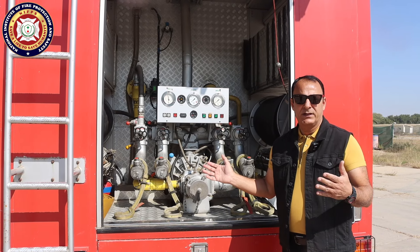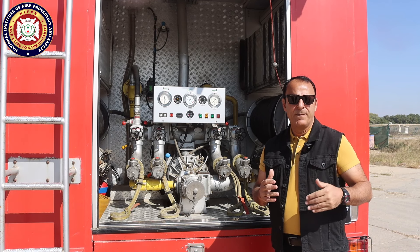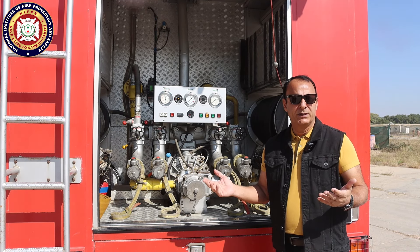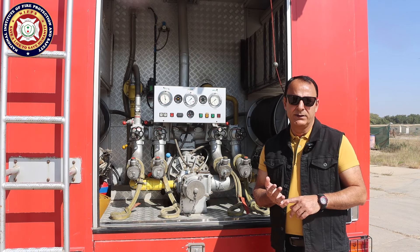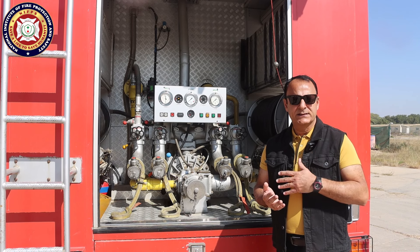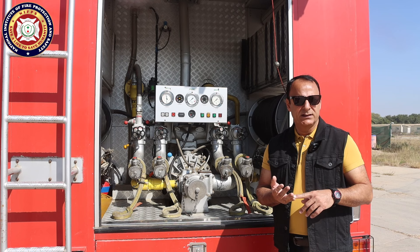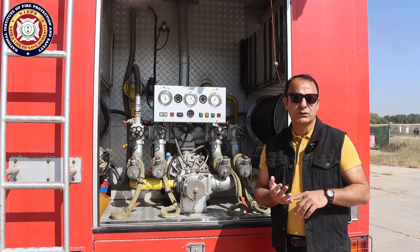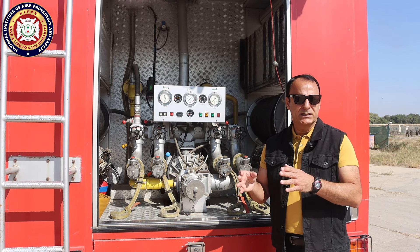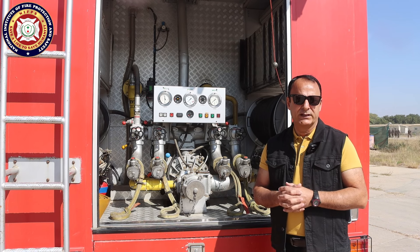At this point, let me summarize the fire truck details. This is a multi-purpose fire truck — meaning it has water, foam, and dry chemicals. The water tank is 4,000 liters, the foam tank is 500 liters, and the dry chemical tank is 250 kg with a 26 kg nitrogen cylinder to activate it.